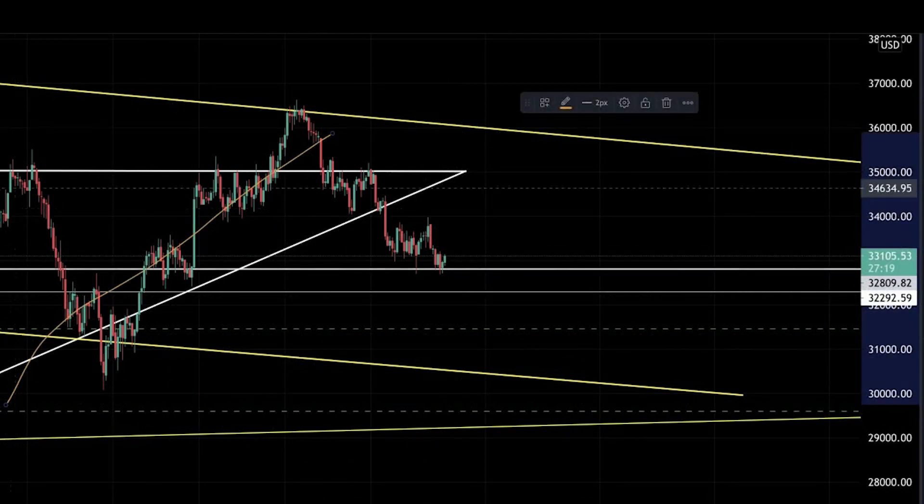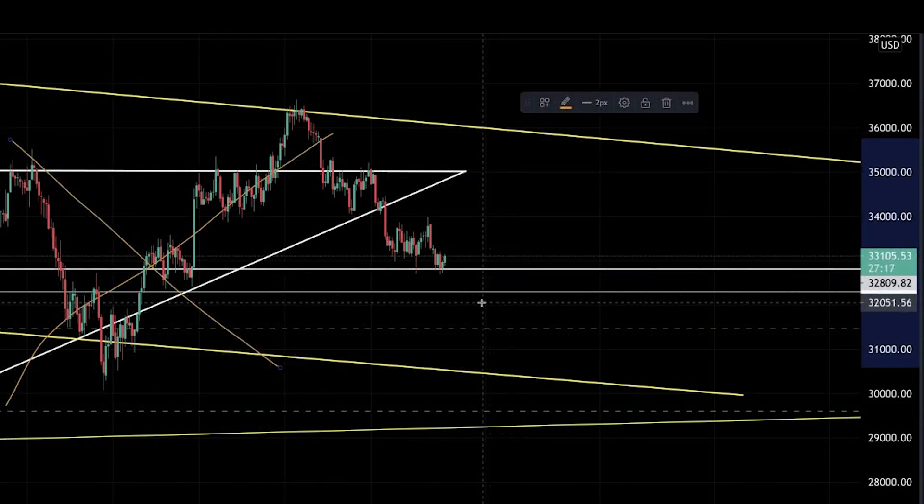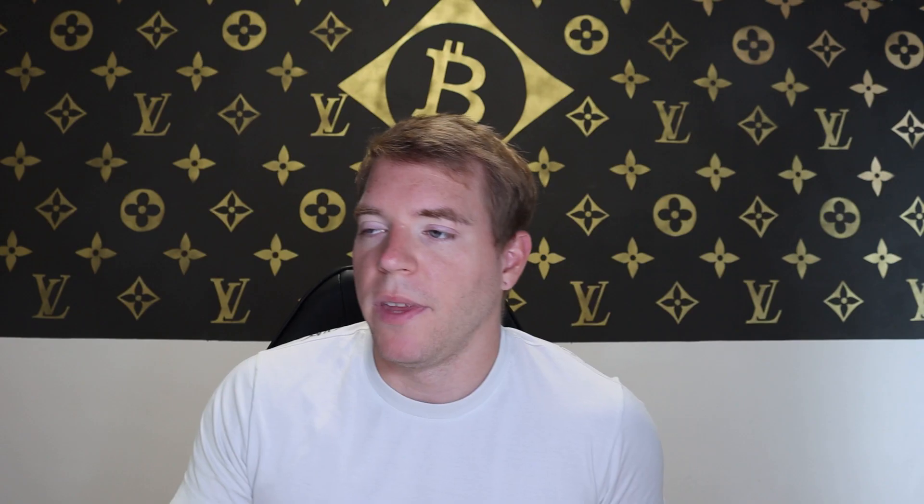But this scenario is highly unlikely in my opinion right now. So this ascending triangle is unfortunately invalidated. Let me show you what is then right now happening in Bitcoin so that we can take advantage and do some trades here.